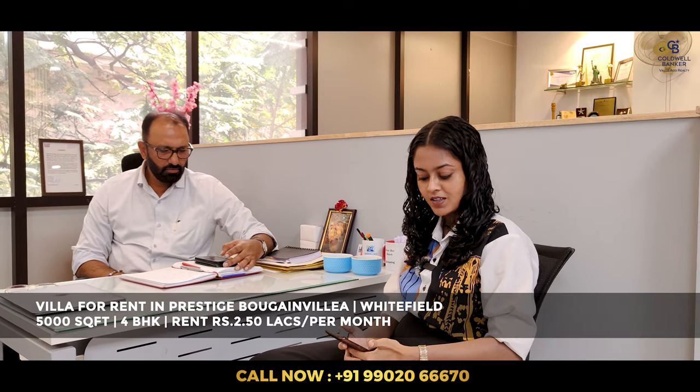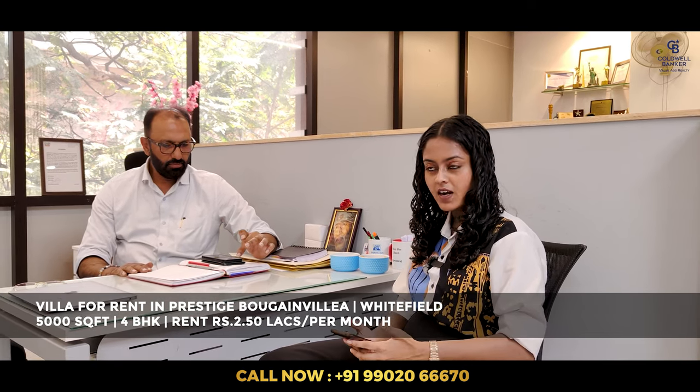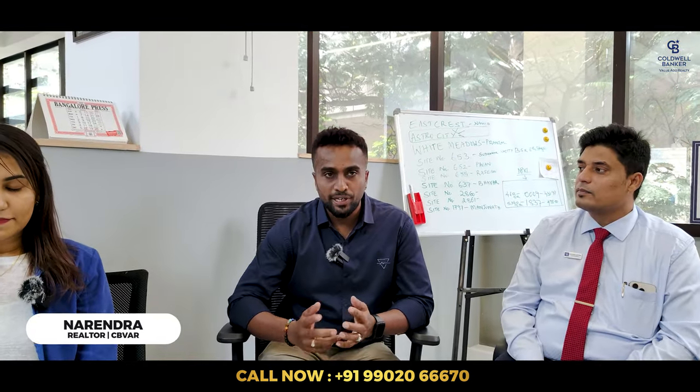Good morning. This week I have a villa for rent in Prestige Bougainvillea Villas — a four-bedroom villa with a built-up area of about 4,000 to 5,000 square feet and 2,000 square feet of garden space. It's a beautiful semi-furnished villa available for rent. The asking rent is about two and a half lakhs, negotiable. It's very well maintained. Anyone looking for a rental space in Whitefield, please get in touch.